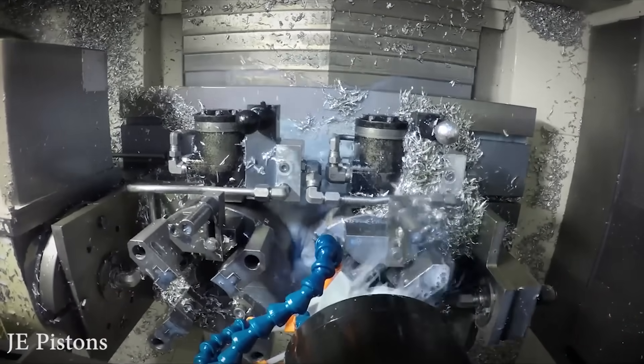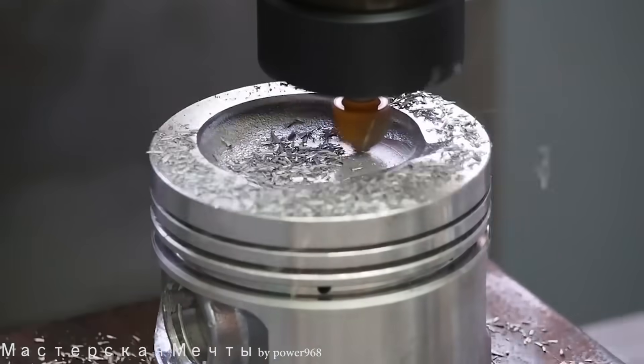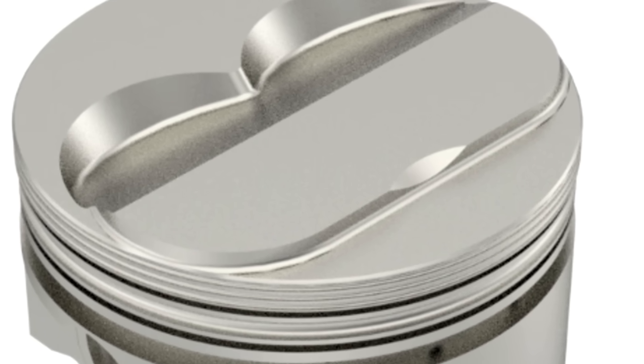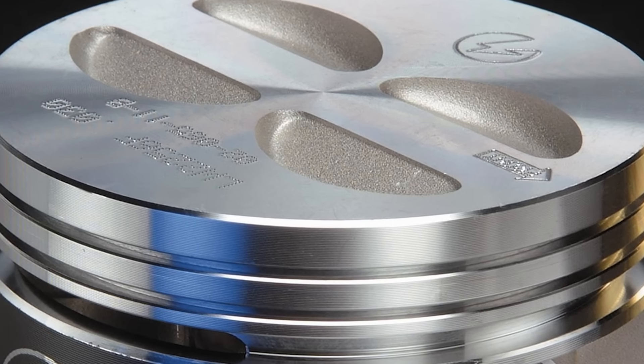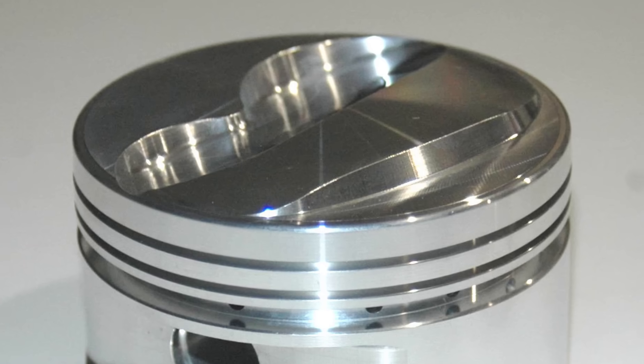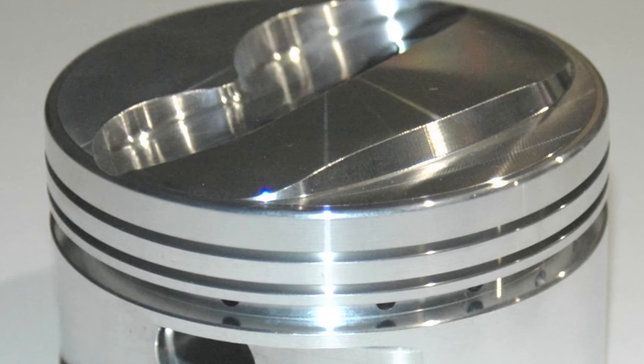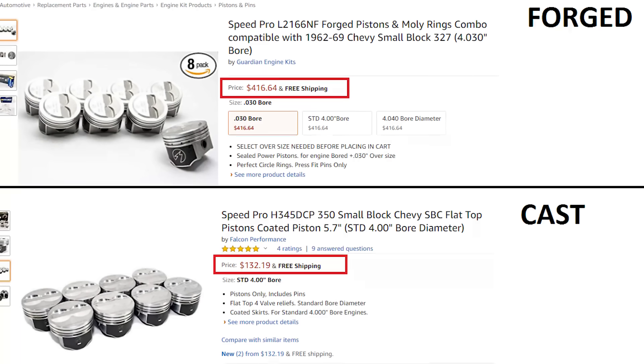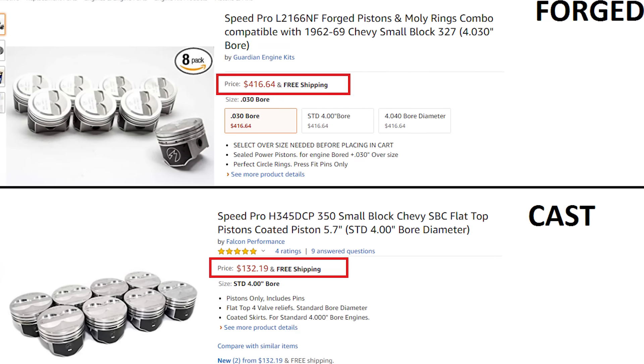After this, the forged piston requires significantly more machining than the cast piston. Because the mold for a cast piston can be made as complex as the manufacturer needs — you can encode valve reliefs and domes into the mold itself — which is something you cannot do with forging press dies. This is why the basic shape that comes out of the forging press is a lot more simple and rough, and the valve reliefs, domes and other features need to be machined in. This is why forged pistons take more time to make and are significantly more expensive than cast pistons.